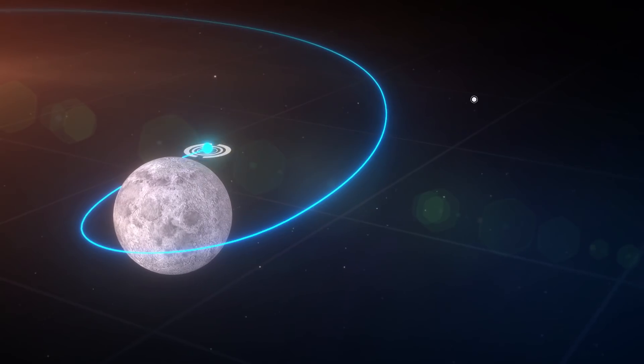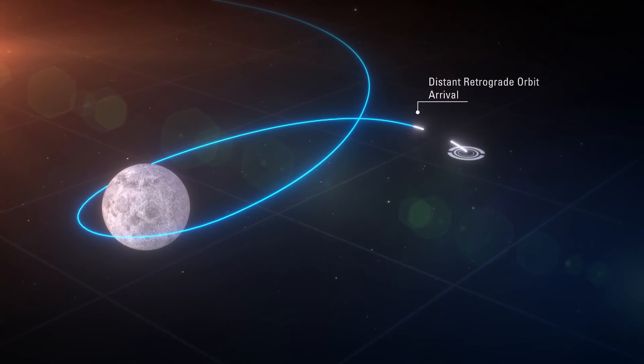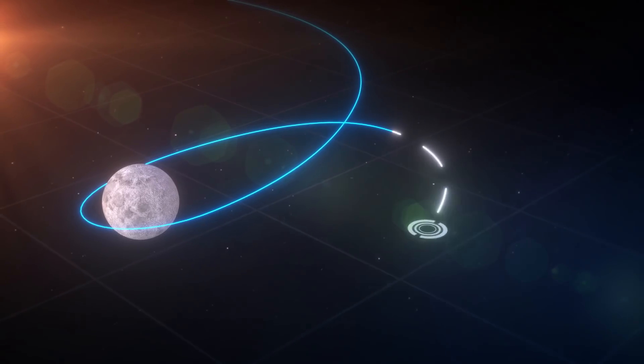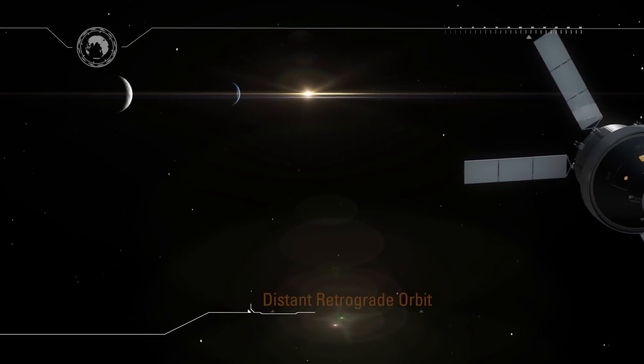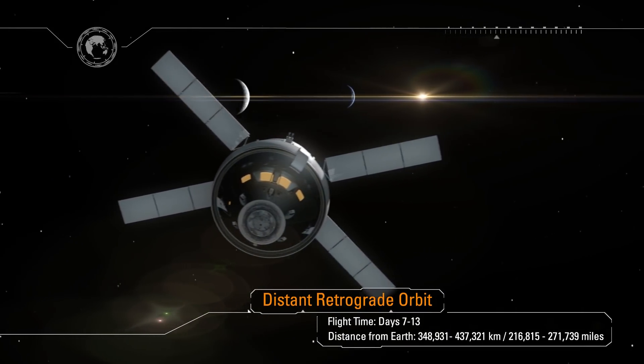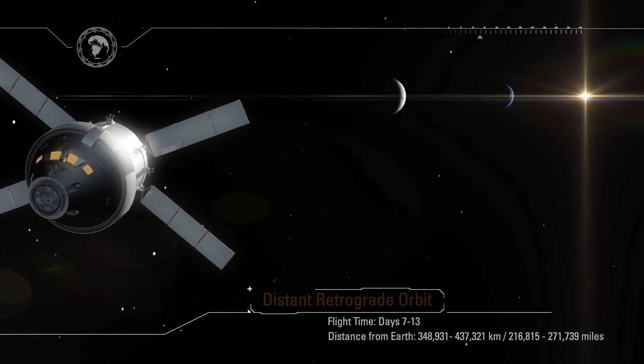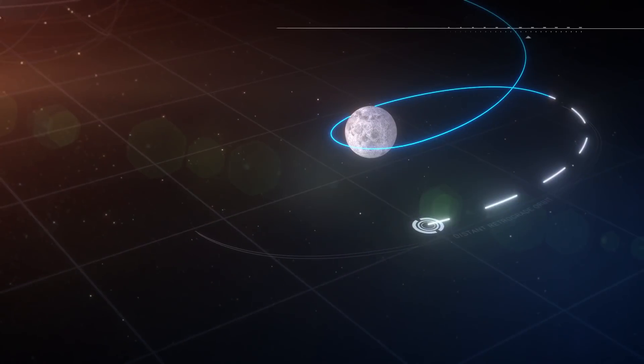The spacecraft is now in the distant retrograde orbit. We'll spend over a week in this orbit testing the systems in the deep space environment, and along the way travel farther from Earth than any human-capable spacecraft has ever gone. At its farthest point, we'll be some thousand times farther from Earth than the International Space Station — at over 270,000 miles.